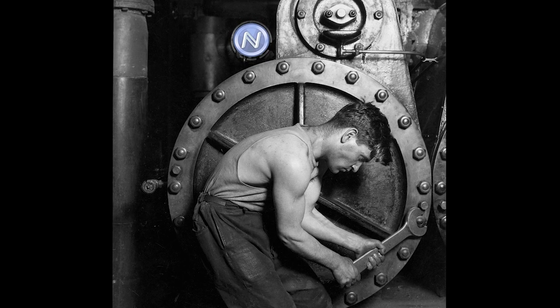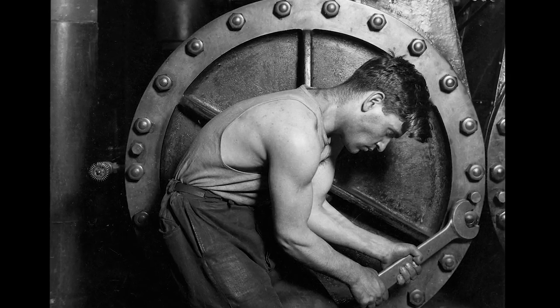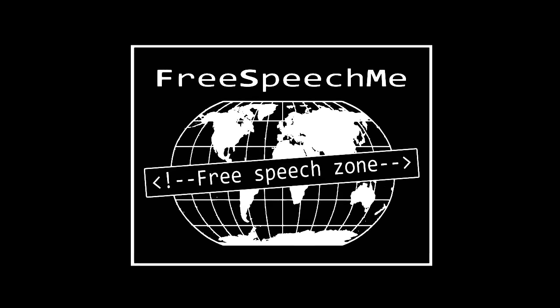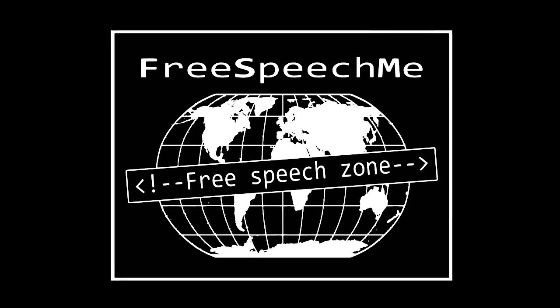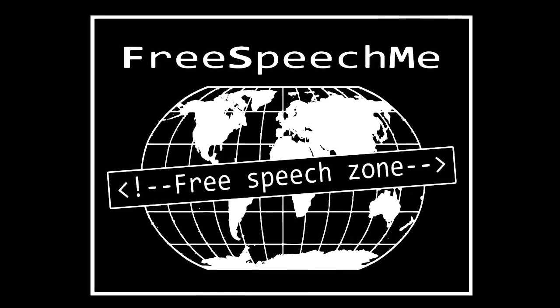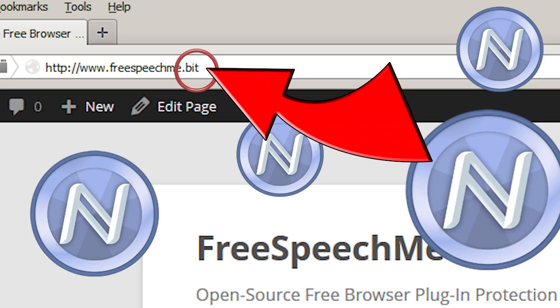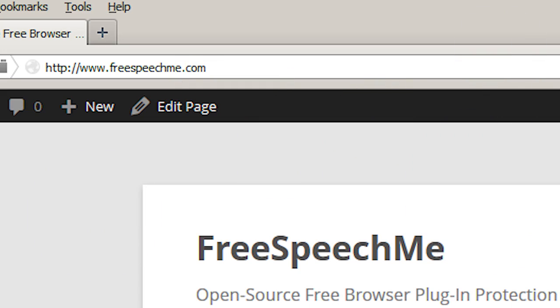The old way — manually changing DNS settings — actually makes hijacking easier. With our Free Speech Me browser plug-in, all that hassle and danger is eliminated. The Free Speech Me plug-in doesn't require changing anything, so your surfing stays fast and secure. You can now navigate from the regular web to .bit sites and back, effortlessly and safely.